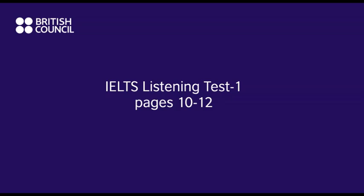Section 4. You will hear a talk on the importance of soil in organic agriculture. First, you have some time to look at questions 31 to 40. Listen carefully and answer questions 31 to 40. Welcome to this talk on soil science and organic farming. Dirt, soil, earth, loam, mud or dust — it doesn't matter what you call it — is of primary importance in the production of food and other crops. Most people think of it just as a substrate or medium in which plants grow, but it's more than that. It's actually a living entity.